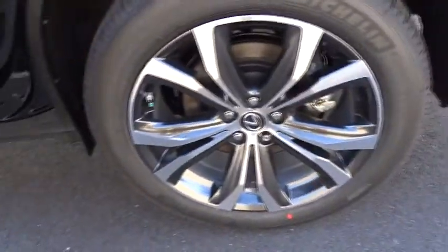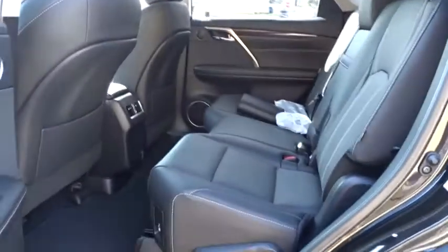Bluetooth, leather-wrapped steering wheel, power steering, adjustable steering wheel, hard disk drive media storage, auto dimming rear view mirror, keyless start, cruise control, aluminum wheels.